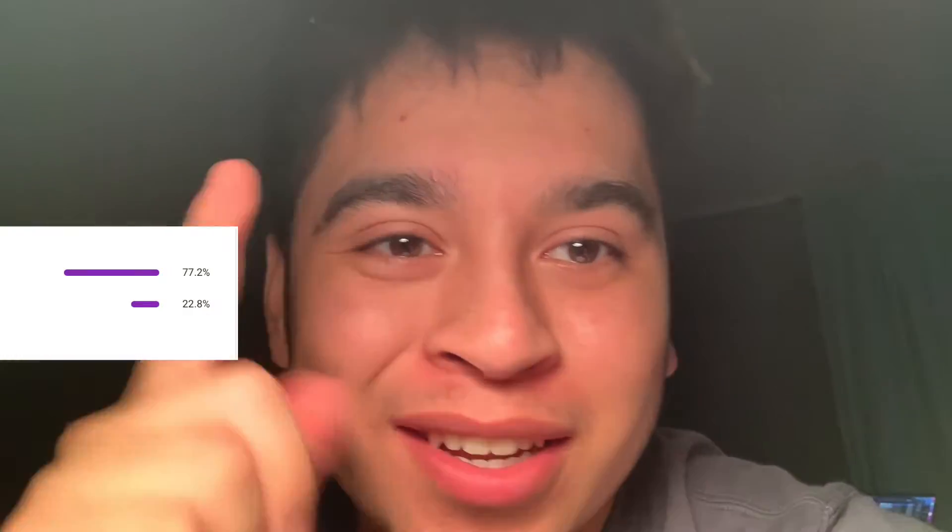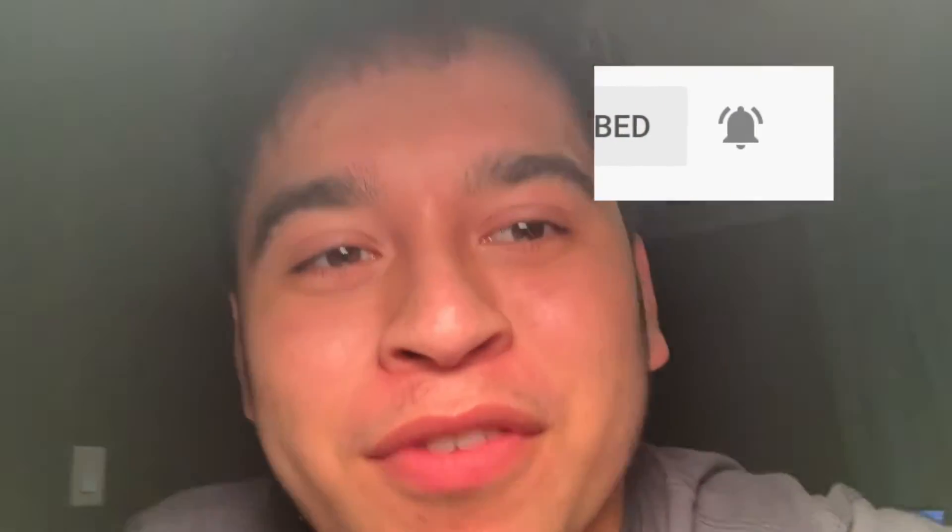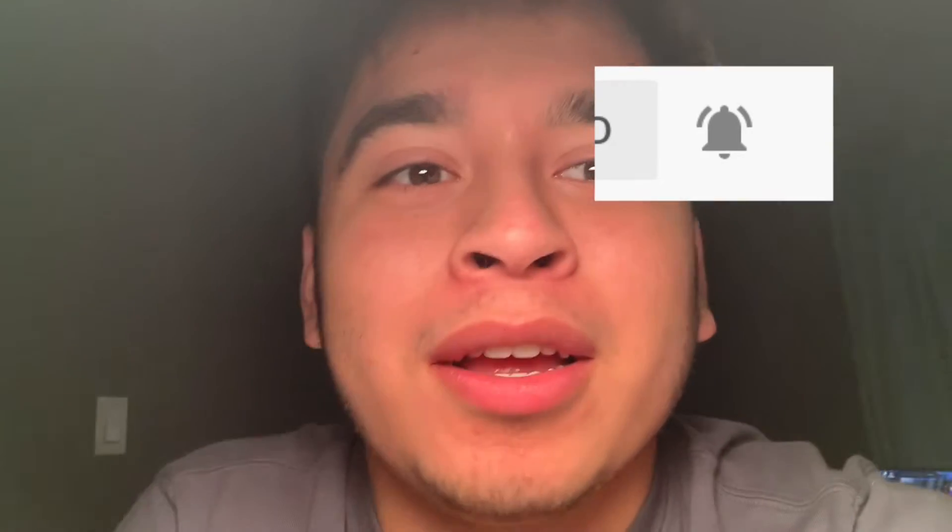I'm adding this outro in after the fact because I realized I didn't actually record one. As you can see, over 75% of you watching right now are not subscribed, so if that's you, make sure to change that and hit the subscribe button. You won't regret it — and tap that notification bell so you're notified any time I post a video. Anyway guys, this has been me Marcus, and I'm out.